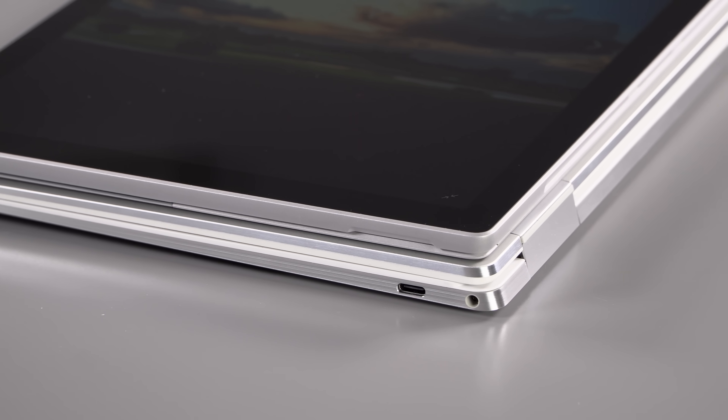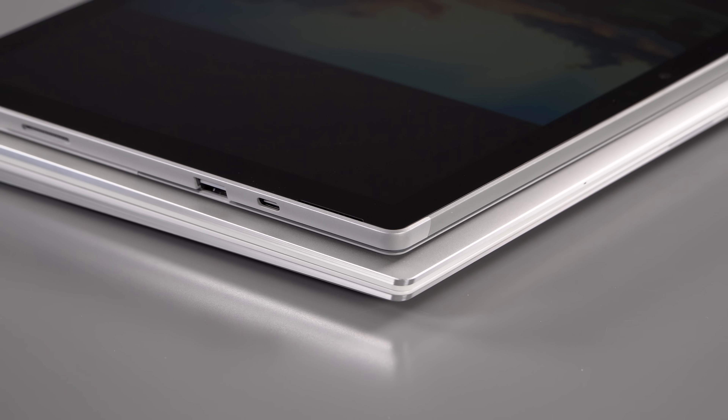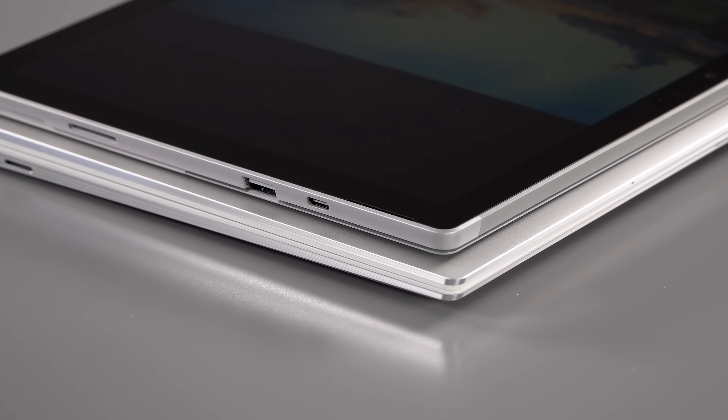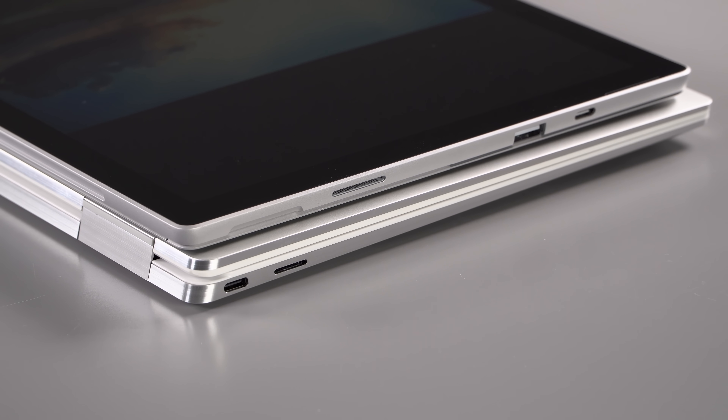Yes, it's about time for a redesign. Yes, Thunderbolt 3 or a new Surface dock would be nice to see. They are reaching the limitations of what Surface Connect can do in terms of docks and other things, so they do need to address these things.